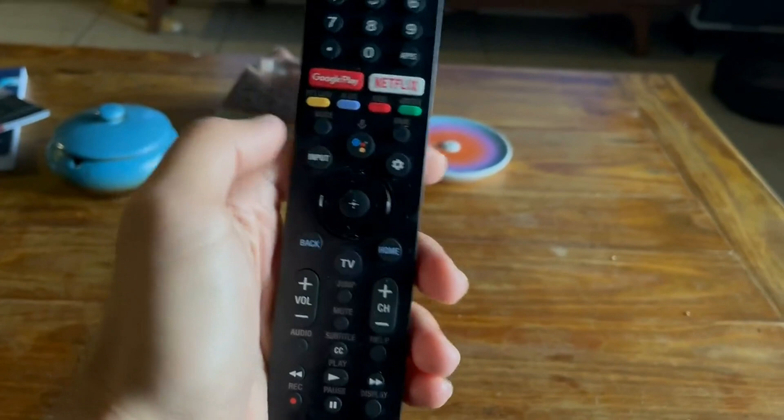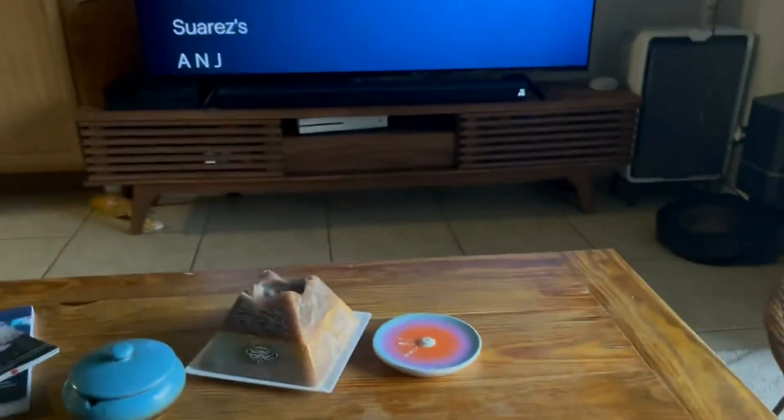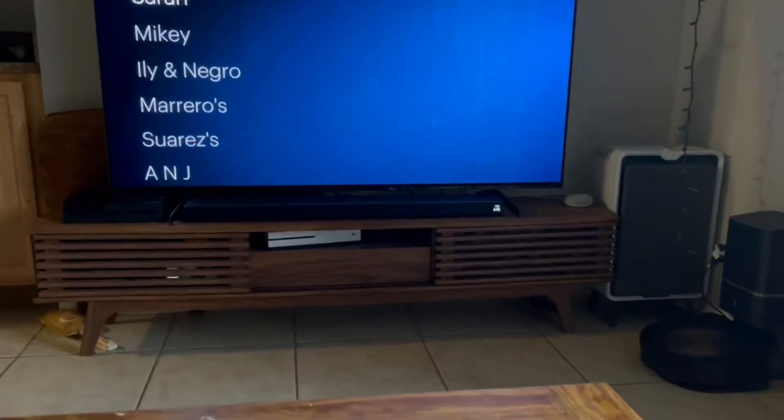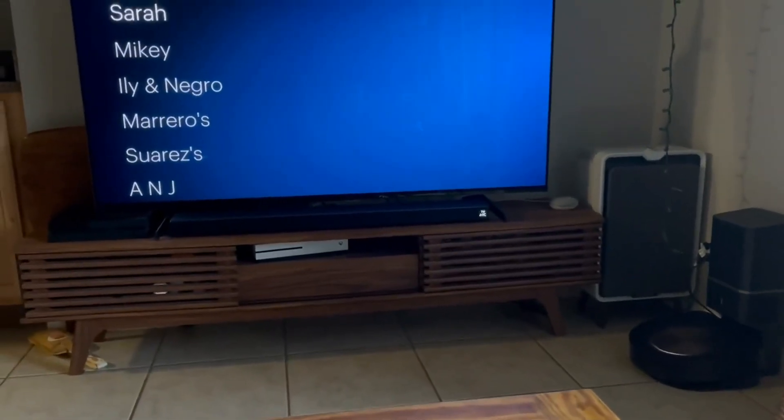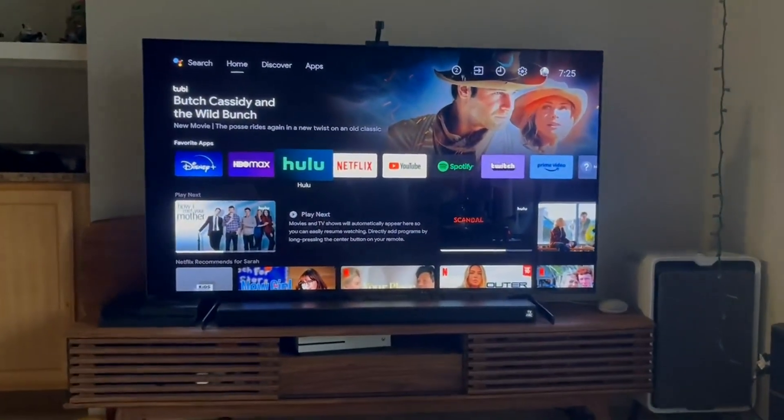I'm a big fan of Google Assistant and everything that she's capable of, and we actually have Google all over our house. So when I was ready for a new upgrade in our TV, I said to myself, it's got to be a smart TV — a Google TV.